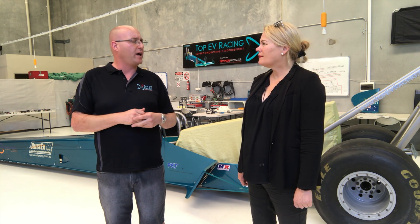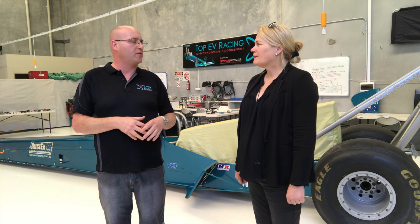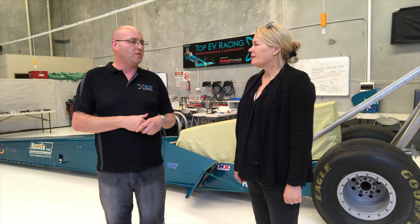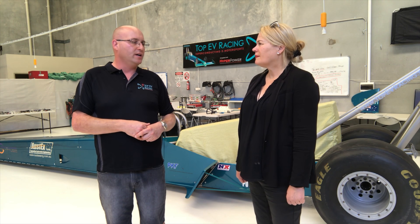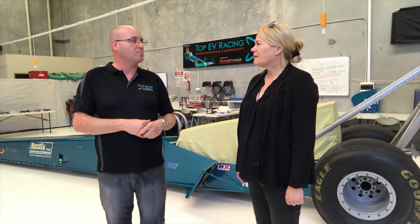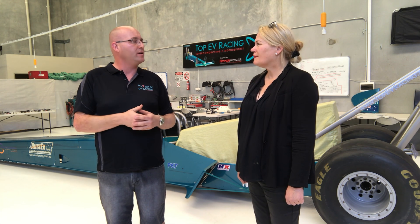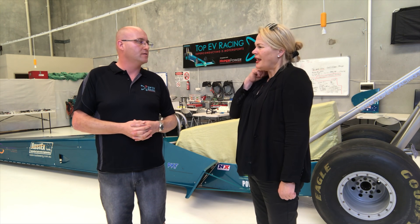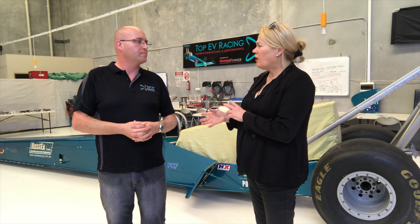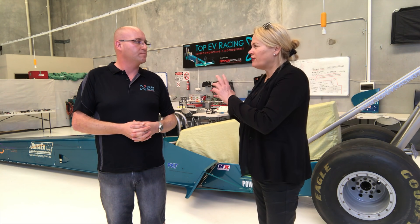We understand how all the applications match. We were very focused on the race car for a long time, but there are other industries that can use our technology. The advances we've made with a racing hat on and an aerospace mind have implications in other areas. So how about we go over and take a walk and look at your first project? Let's do that.